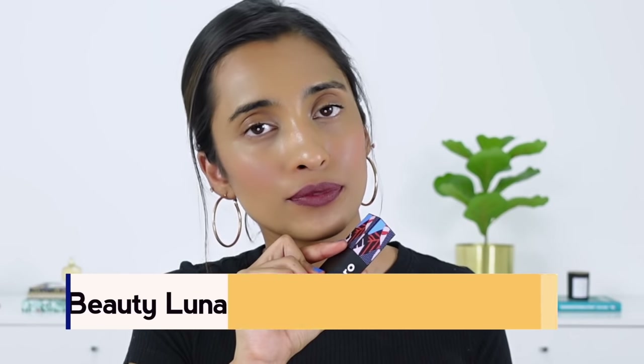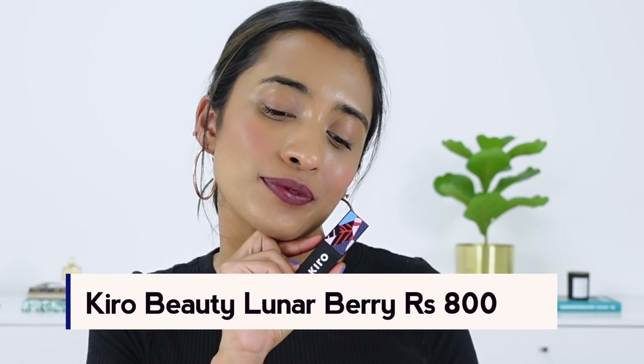The next one is the Akiro Beauty Lush Moist Matte Lipstick in the shade Lunar Berry. When I swatched this initially in my dedicated review video, I mentioned that this shade is very different. It is a little bit of a cool-toned purple shade — not something I can find quite often in my collection. So I thought I must let you guys know about this. If you want to try a lipstick that is a little bit out of the box, you can definitely try this. I love the formula of these lipsticks.